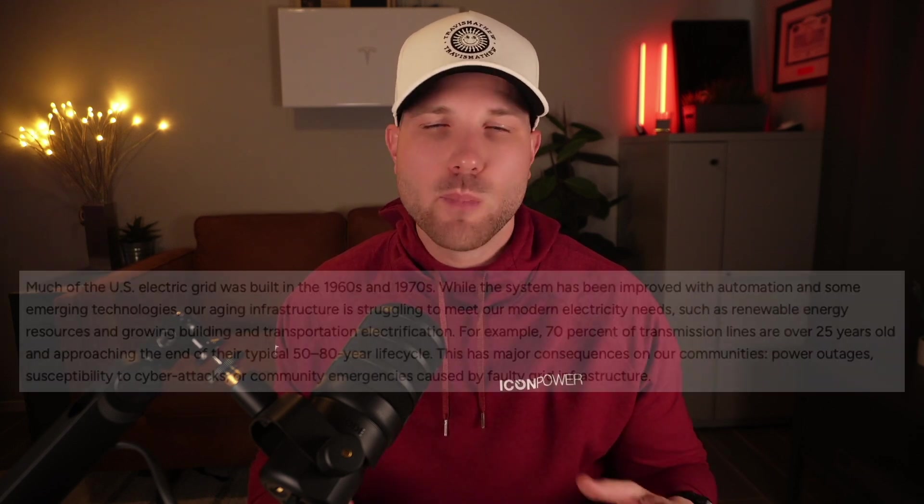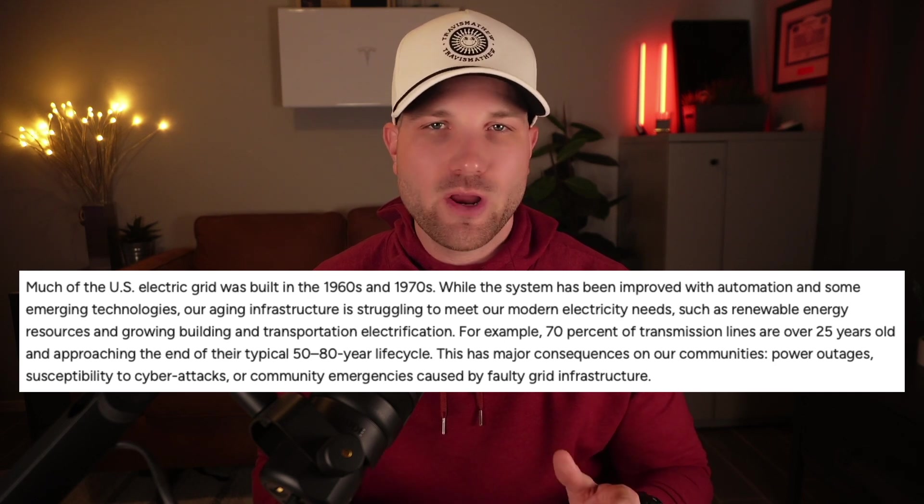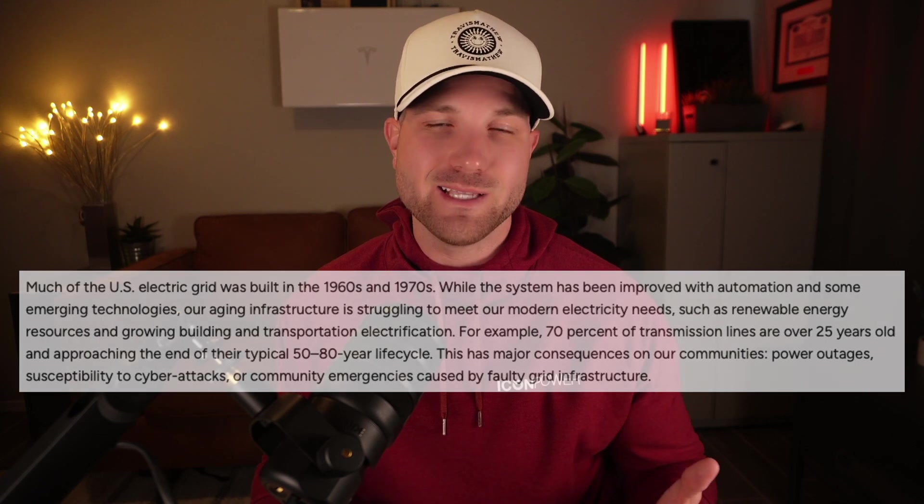It's no secret that our lifestyles are becoming more and more dependent on stable electricity. Have you ever wondered how our electric grid will be able to handle the explosive growth in energy demand that's just around the corner? Most of our US electric grid was built in the 1960s and 1970s, and our infrastructure is struggling to keep up with our modern electric needs.